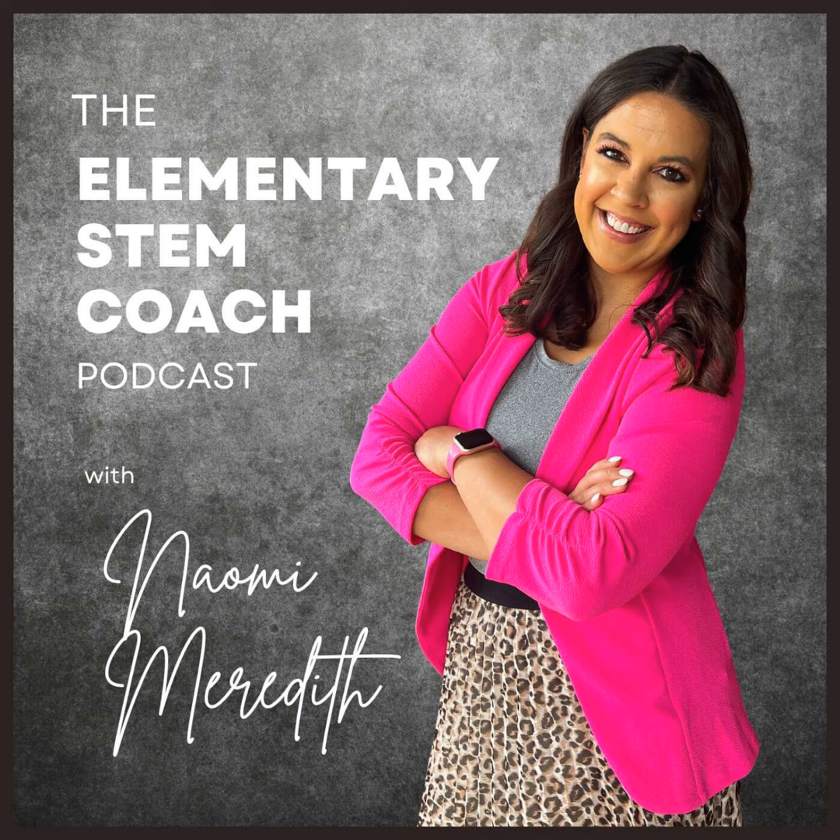Each school definitely has a different style when it comes to Back to School Night expectations for STEM teachers, and it has always changed for me and my STEM classroom as well. So try the tips that work best for you, and even consider using some of these tips for parent-teacher conferences or throughout the school year. Idea number one is creating a simple hands-on building station.